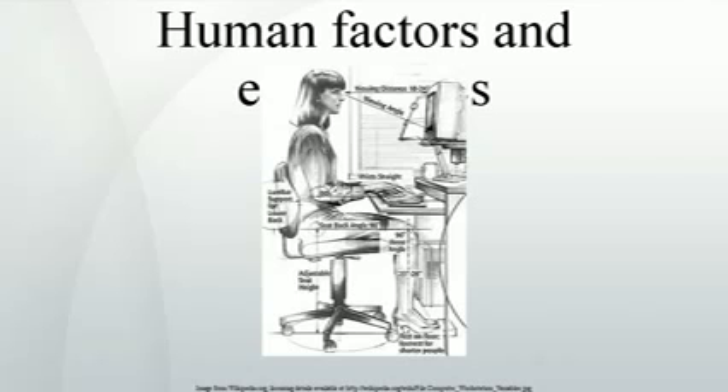Human factors practitioners come from a variety of backgrounds, though predominantly they are psychologists and scientists from subfields including industrial and organizational psychology, engineering psychology, cognitive psychology, perceptual psychology, applied psychology, and experimental psychology, as well as physiologists. Designers — industrial, interaction, and graphic — anthropologists, technical communication scholars, and computer scientists also contribute. Typically, an ergonomist will have an undergraduate degree in psychology, engineering, design, or health sciences, and usually a master's or doctoral degree in a related discipline.